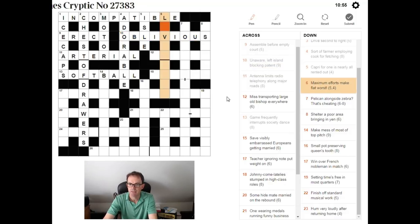'Maximum efforts make flat worst.' We're looking for an expression meaning 'maximum efforts.' We need a five-letter word meaning 'flat' followed by a four-letter word meaning 'worst.' Flat is LEVEL. If you worst someone, you best them — so BEST. LEVEL BEST is obviously your maximum efforts.